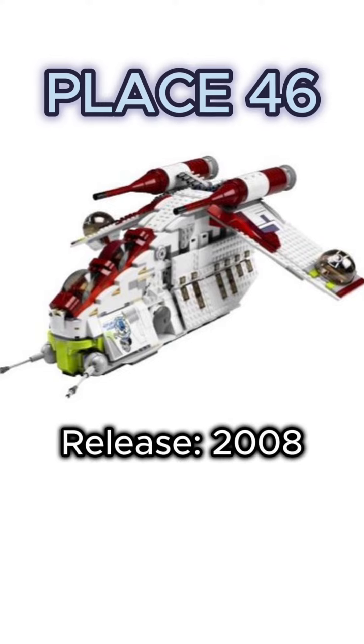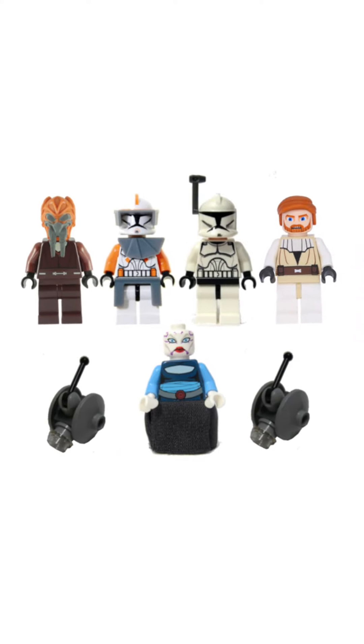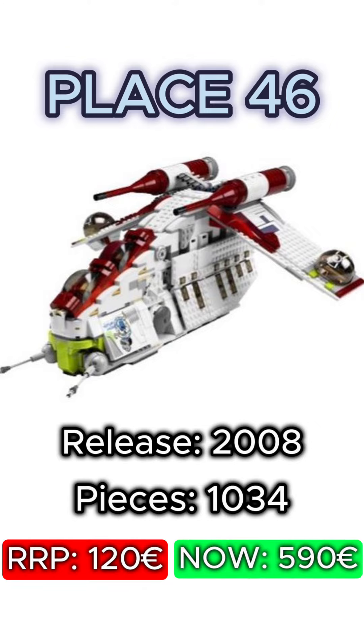At place 46 there is the Republic Attack Gunship from 2008. The Gunship is made up of 1,034 pieces and contains 7 minifigures, 4 of them unique to this day. Even though the RRP was only 119.99 euro, the set is worth about 590 euro now.